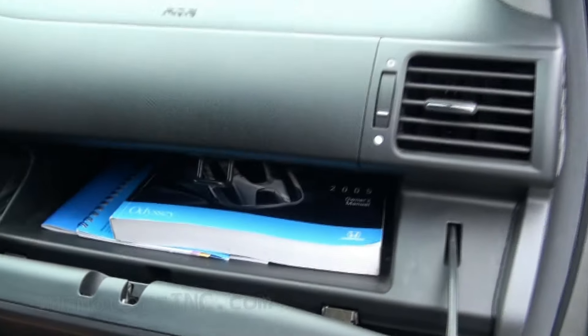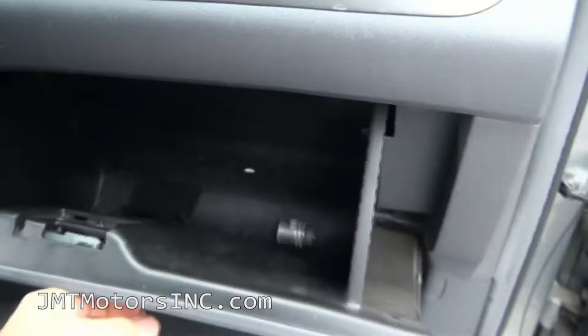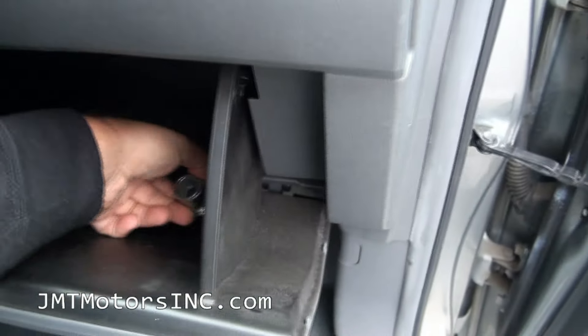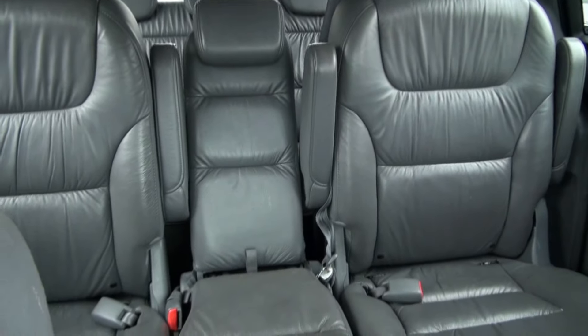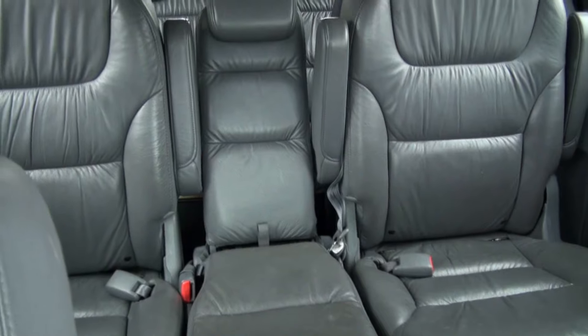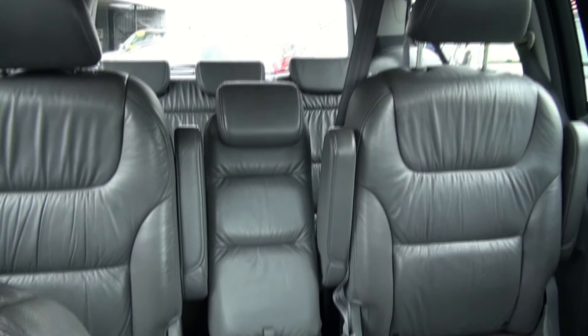This one also has all the booklets, also has the lug nut so no one can take the alloy wheels. It does have the middle piece, which is usually missing in most of them — I rarely see them, actually. So this way, you have an extra seat there.